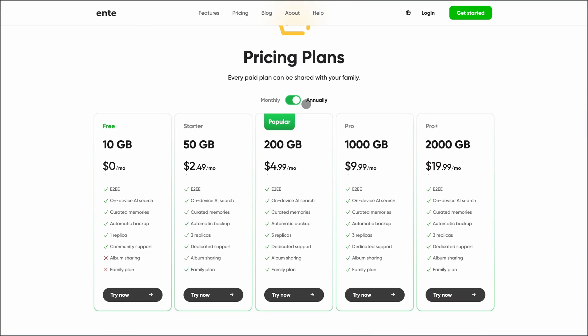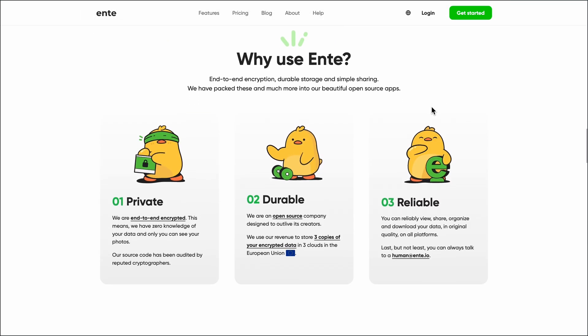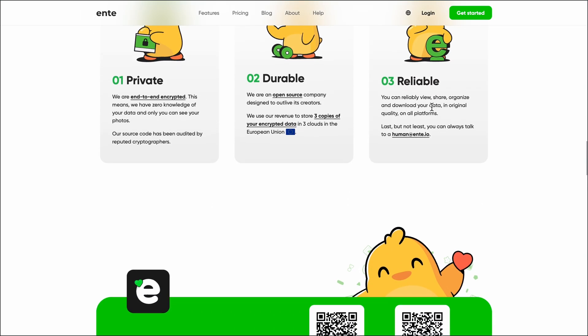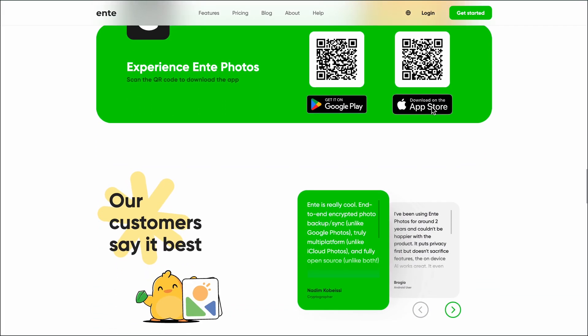You get 10 gigabytes free forever, and paid plans include family sharing at no extra cost. What's impressive is their triple-redundant storage across EU data centers, so your memories are safe even if one server goes down. The only catch: if you forget your password, you lose access — there's no backdoor.